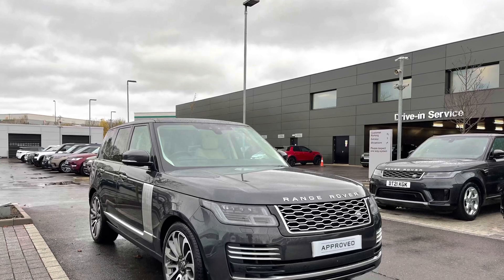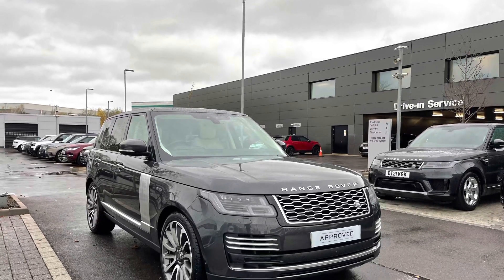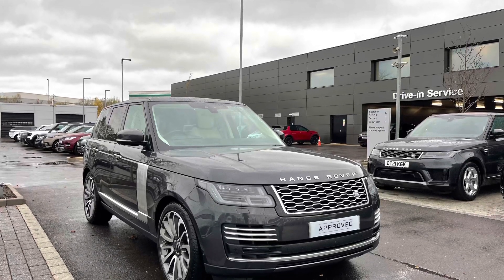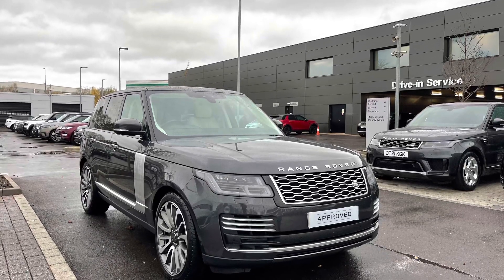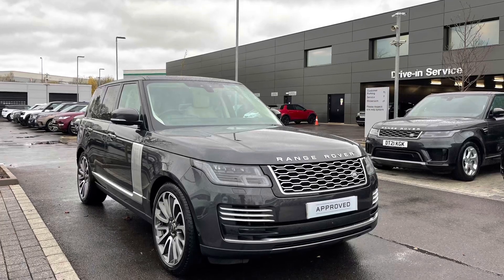Thank you for watching this video. All our approved used cars come with a 12-month warranty and 12 months 24/7 roadside assistance. We offer different finance packages, or you could even take it out for a test drive. If you'd like to inquire about this car, you can contact us on 01785 899 446.